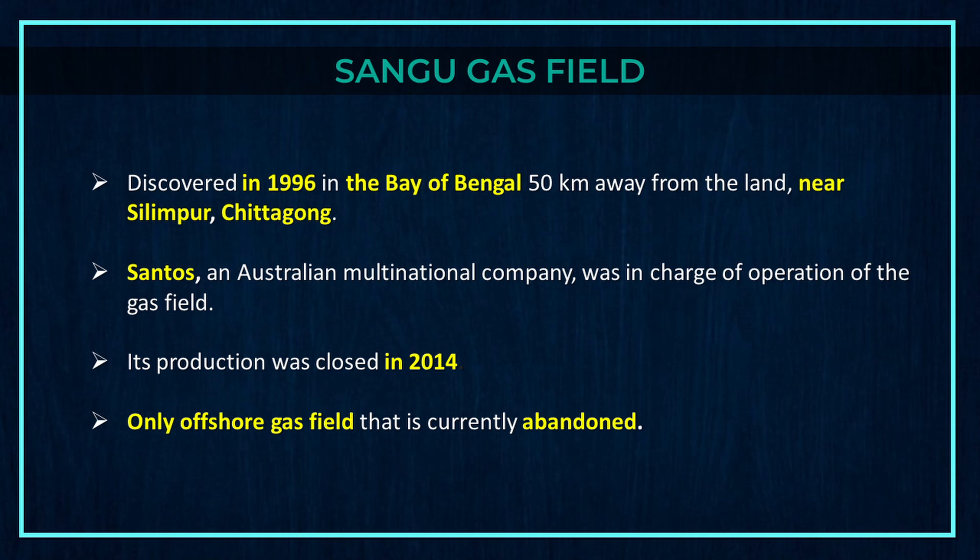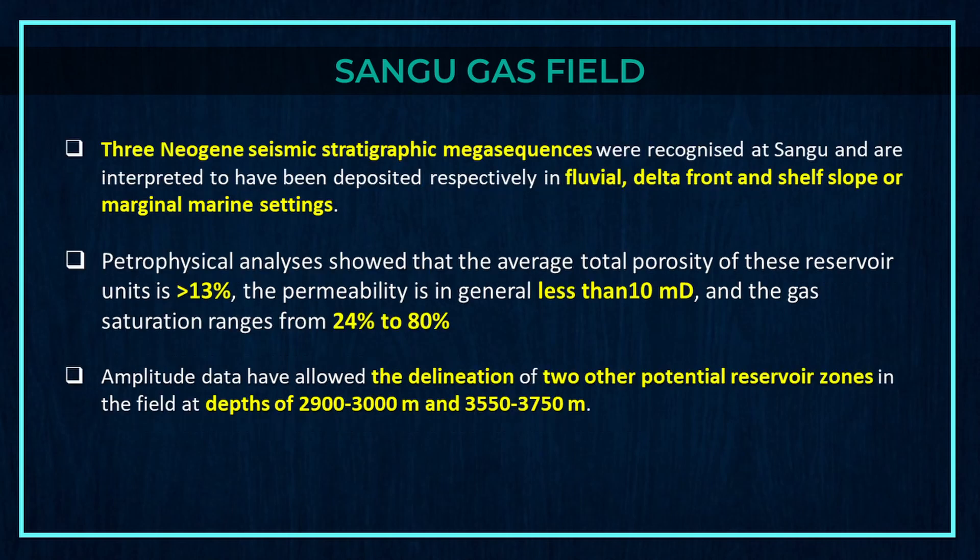Three Neogene seismic stratigraphic mega-sequences were recognized at Sangu and are interpreted to have been deposited respectively in fluvial, delta front, and shelf slope or marginal marine settings. Petrophysical analyses showed that the average total porosity of these reservoir units is more than 13%, the permeability is generally less than 10 md, and gas saturation ranges from 24 to 80%. Amplitude data have allowed the delineation of two other potential reservoir zones at depths of 2,900 to 3,000 meters and 3,550 to 3,750 meters.